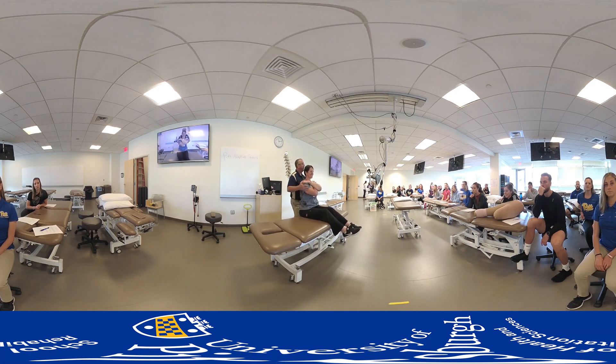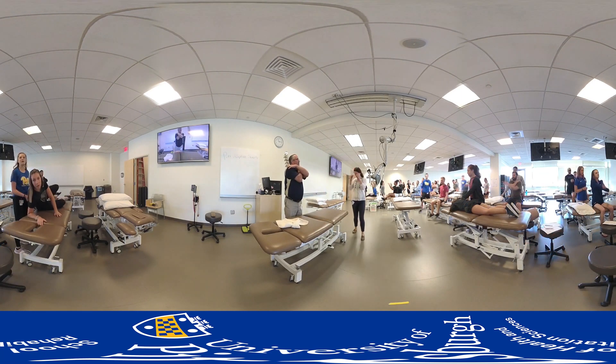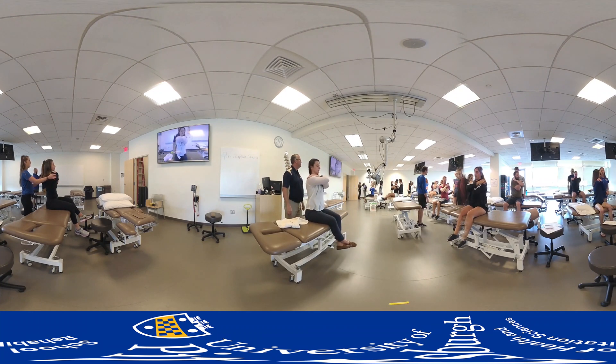During lab immersions, students have the opportunity to practice manual therapy and other hands-on skills while getting direct supervision and guidance from faculty. In addition to the primary teaching faculty, we are fortunate to have physical therapy clinicians with contemporary expertise serve as lab assistants, allowing at a minimum an eight to one ratio of students to instructors.